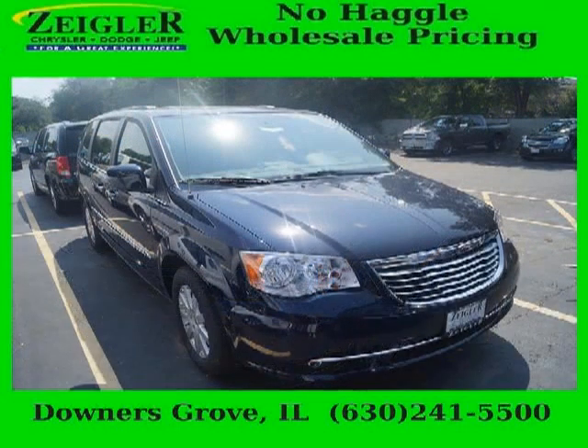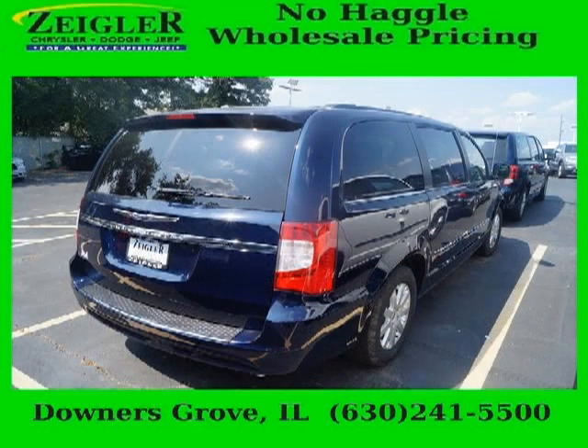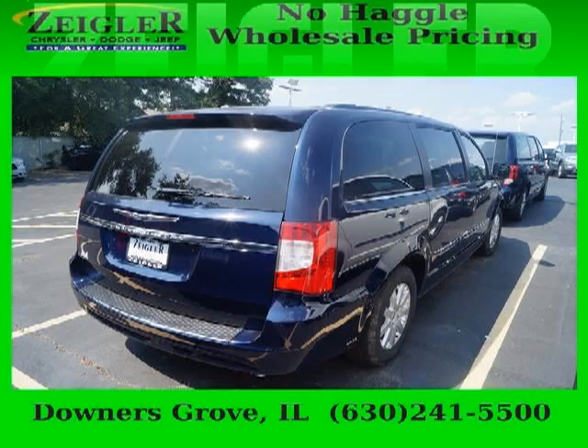And with climate control, automatic transmission, it's bound to sell fast. The airbags and Dolby stereo only make it more attractive. Low miles means it's fresh and ready to get out there. Come in today and take a look for yourself.